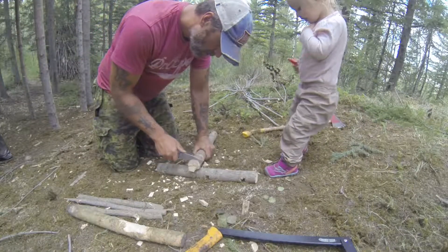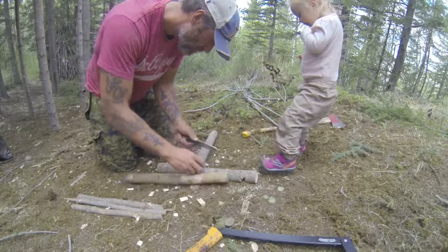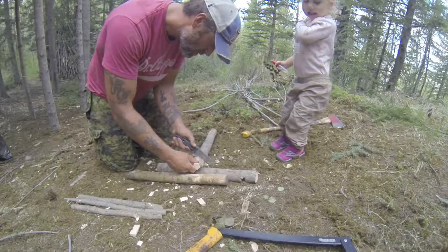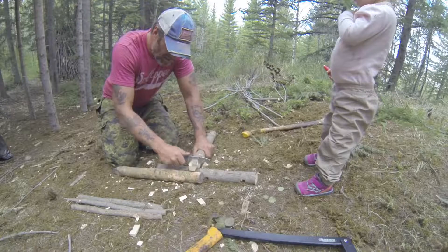Daddy, daddy, dad — there's a baby calling. Oh, there are pesky knots. That's the knots — it's hard to get through.